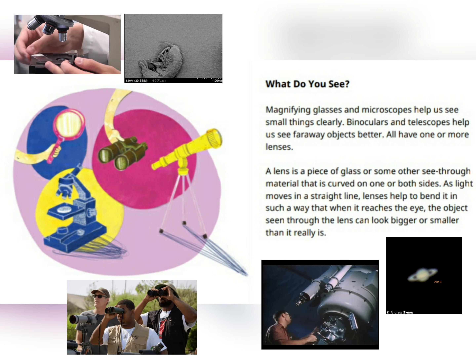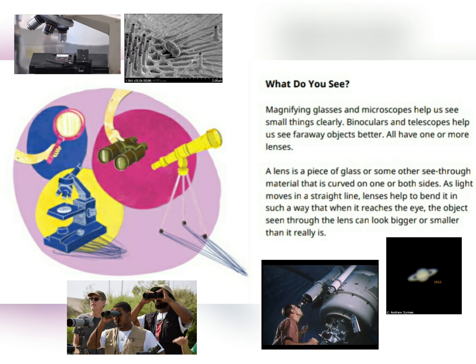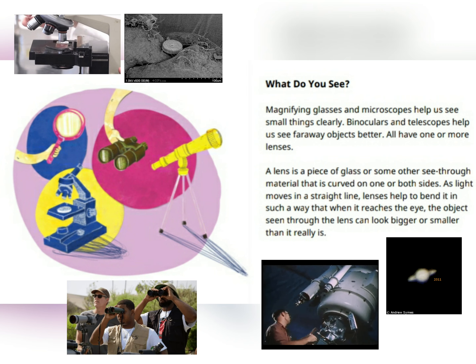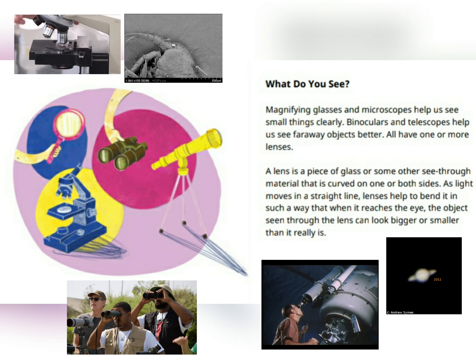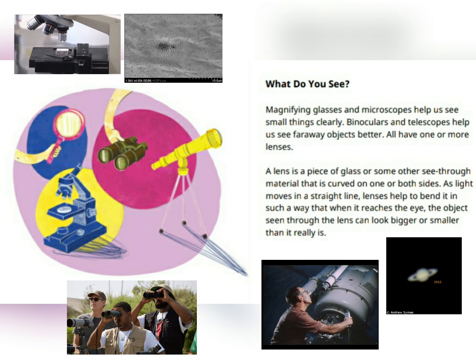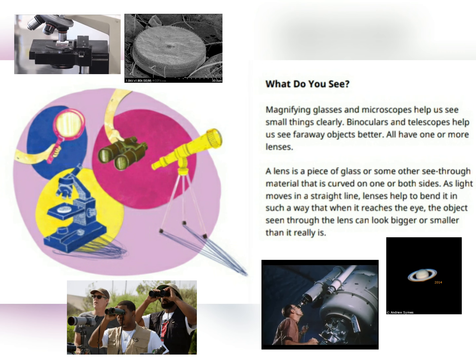All have one or more lenses. A lens is a piece of glass or some other see-through material that is curved on one or both sides. As light moves in a straight line, lenses have to bend it in such a way that when it reaches the eye, the object seen through the lens can look bigger or smaller than it really is.